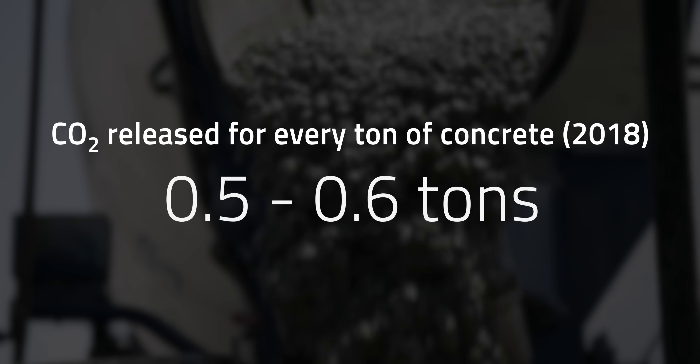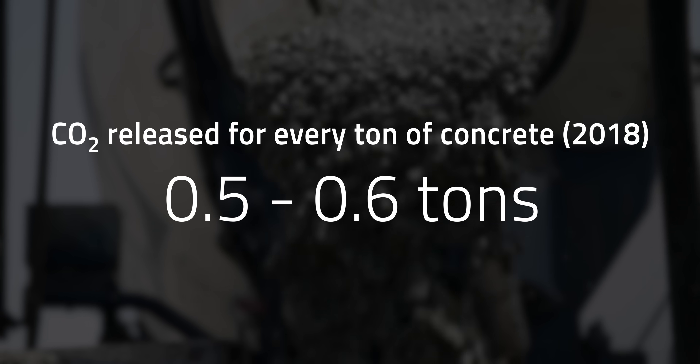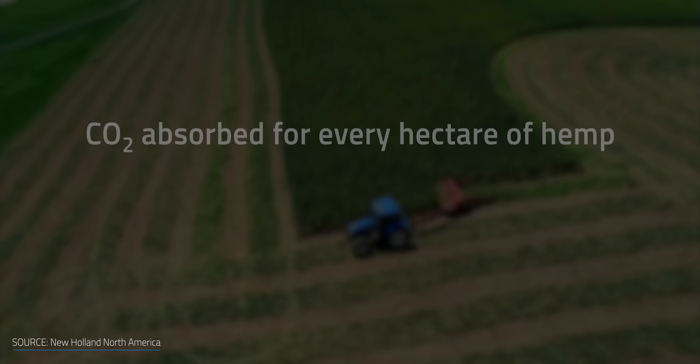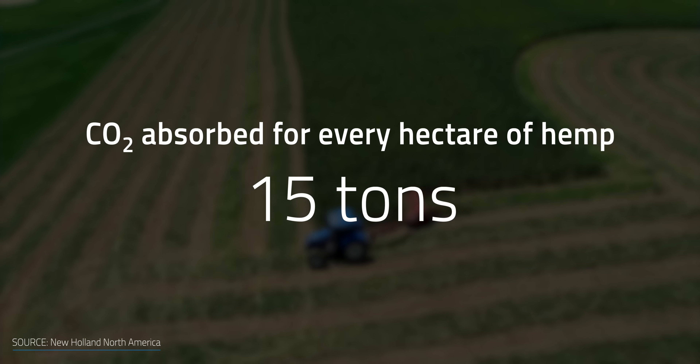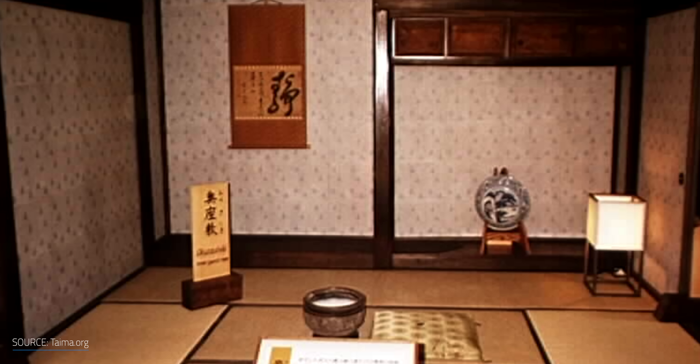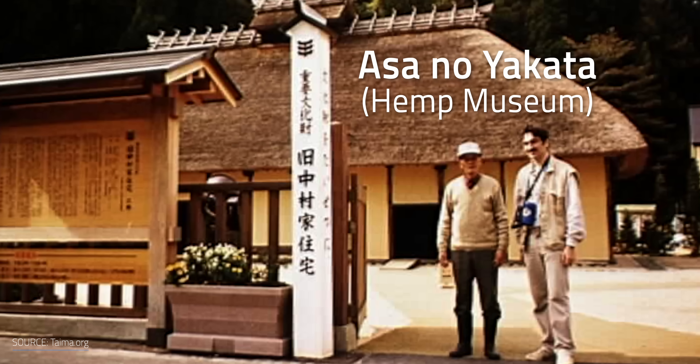Both concrete and hempcrete absorb CO2 during their life — they're both carbon sponges. But concrete doesn't offset the negatives of producing it. In 2018, each ton of concrete produced released between 0.5 and 0.6 tons of CO2, and concrete absorbs about half of that CO2 during its life. Hemp, on the other hand, is carbon negative, sequestering more CO2 from the atmosphere than is emitted during its production. One hectare of industrial hemp can take about 15 tons of CO2 from the atmosphere. The lifespan of hemp as a building material can last for centuries — in Japan, a hemp house built in 1698, more than 300 years ago, is recognized as a national heritage site.